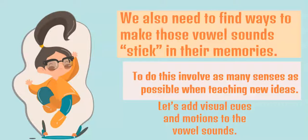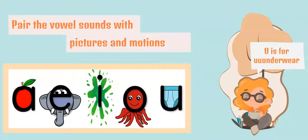We also need to find ways to make those vowel sounds stick in their memories. To do this, we can involve as many senses as possible when teaching new ideas — we can add some visual cues or motions to those vowel sounds. Here's an example of adding picture cues: I took clip art and added pictures to the vowel letters. So for A, I added an apple; for E, an elephant; for I, 'ick'; for short O, octopus; and for short U, underwear. I just used clip art to make these. But if you want to buy them, just do a Google search for 'vowel cues' or 'vowels with pictures' and you'll find plenty of options to purchase or download.